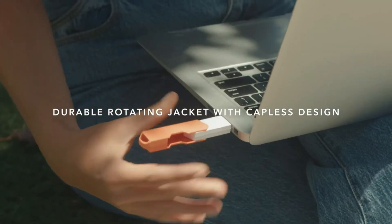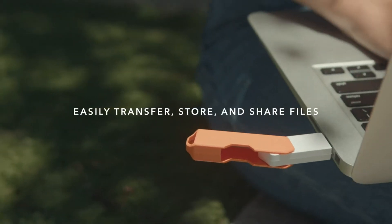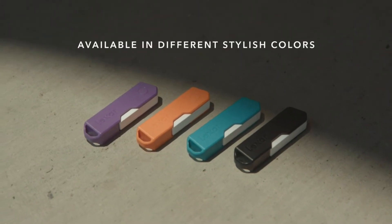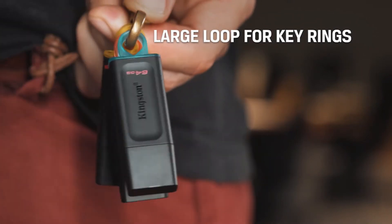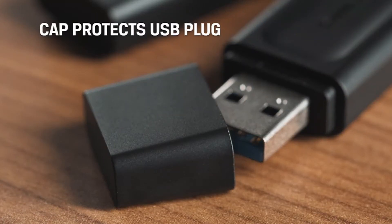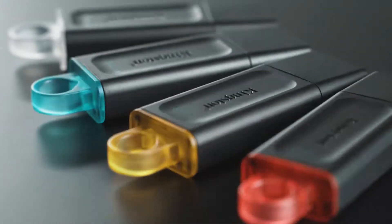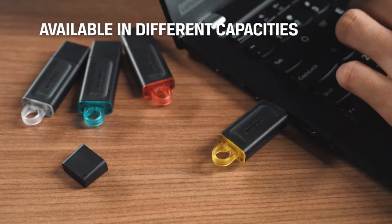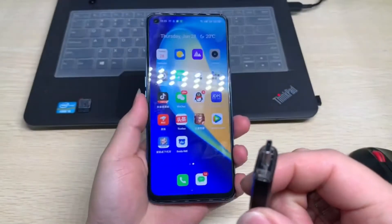Buying the best flash drive could be one of the most important purchases you make, as they will be storing your important files and documents. Not only do they need to be easily portable, they also need to be robust and dependable. If you're storing sensitive information on them, they should be secure, using either software or hardware encryption.